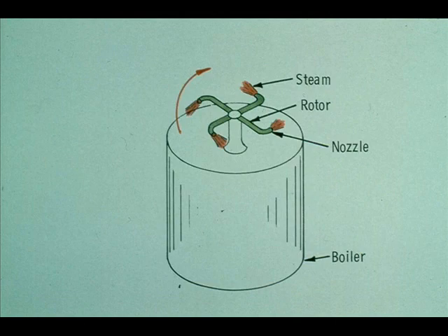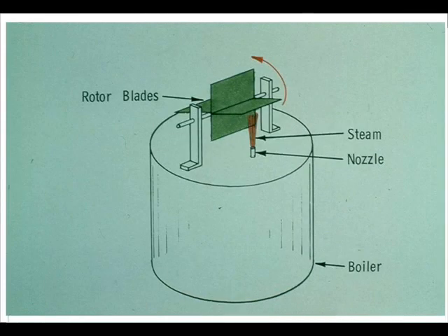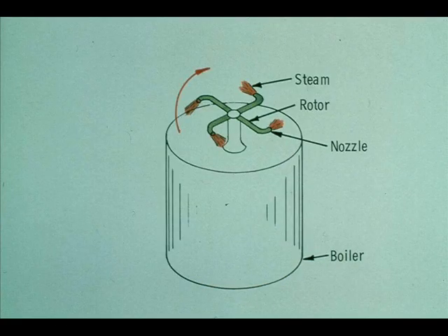The other type of turbine, known as the reaction type, turns the shaft by the kick, or reactive force of the steam as it leaves the rotor nozzle. It could probably best be compared in principle to an ordinary whirling lawn sprinkler. It will be helpful if you understand the difference between the two types. An impulse turbine rotor is moved by the steam striking the buckets and pushing them. The reaction turbine rotor is turned by the steam leaving the blades — the steam goes one way, the rotor goes the other. All commercial steam turbines operate on one of these two principles or a combination of both.